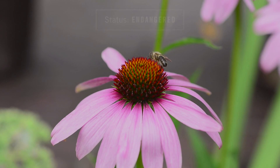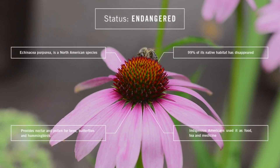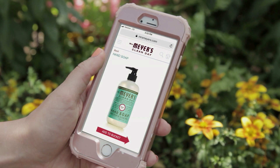Like the purple coneflower, a flower whose native habitat has been reduced by 99%. From the app, consumers were led to our e-commerce site where they could support conservation efforts by purchasing one of our hand soaps.